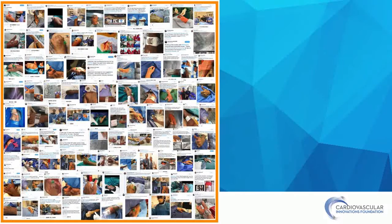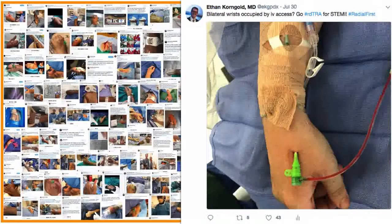Since that time, there have been literally hundreds of cases on Twitter shown for distal radial access. It was my first contribution to the genre on July 30th of 2018, when after learning about the technique on Twitter, I had a patient with an MI show up in the middle of the night with bilateral traditional radial arteries occupied with IVs and Coban. I decided right then and there — I'm going to be a distal radialist.